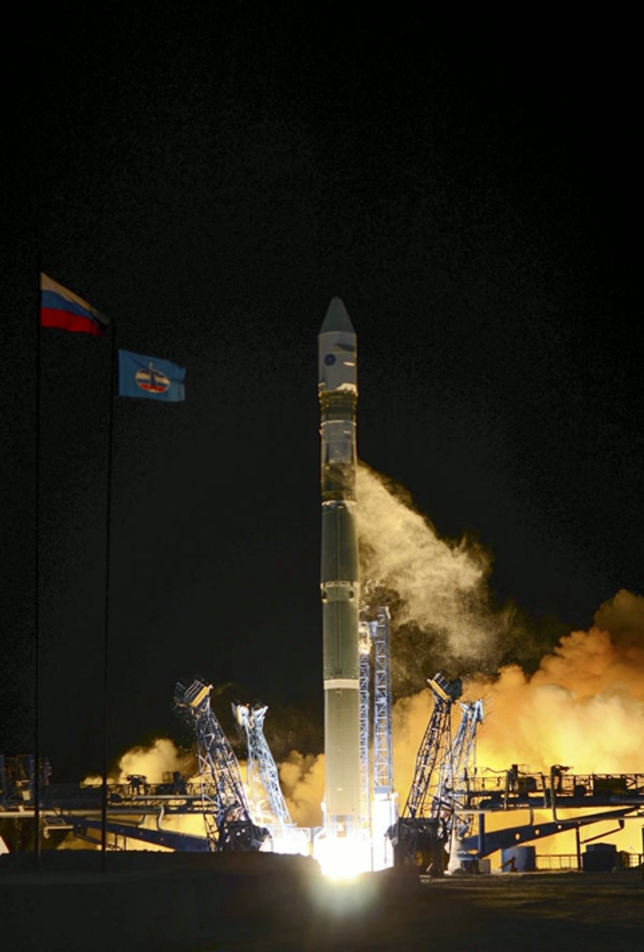The second launch of the vehicle on December 5, 2015 carried two payloads, Canopus-ST and KYuA-1, while the Canopus-ST failed to separate from the final stage. An unannounced launch carried a secret military payload on June 23, 2017. The next flight was on 29 March 2018.